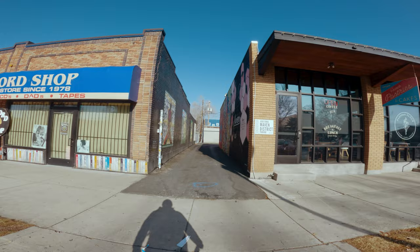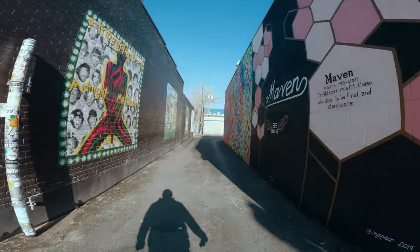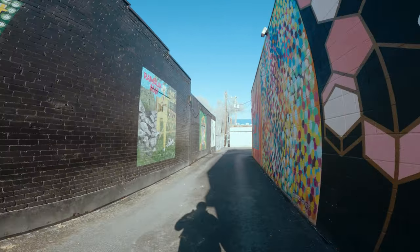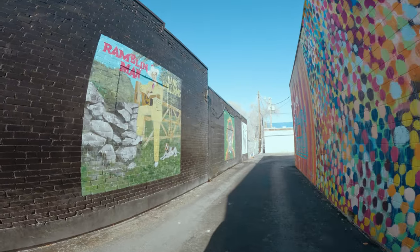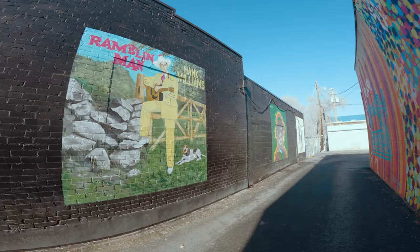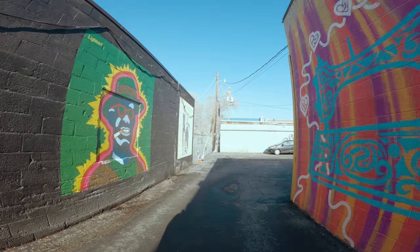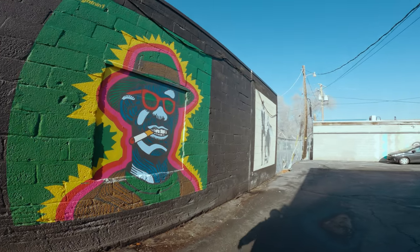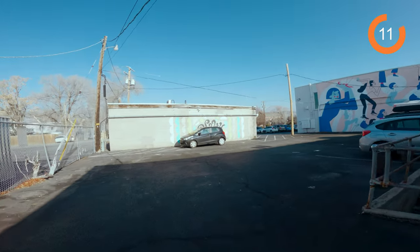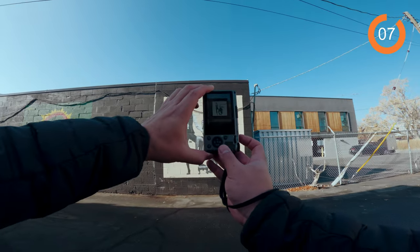We'll make our way through some alleys and try to find some street artwork, which you guys know is my favorite. We probably won't photograph all of it, but this is pretty cool — it looks like they are record covers, or album covers. I should probably know which covers these are. This is Fleetwood Mac. I think that's worthy of a photo.